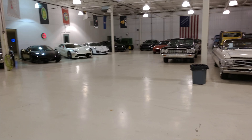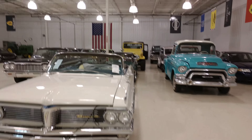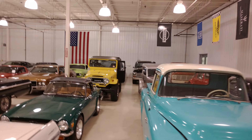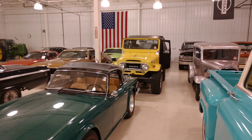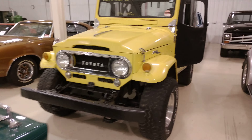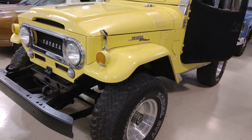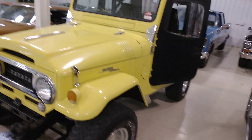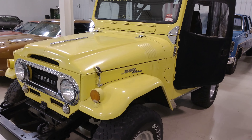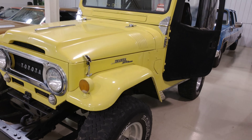Okay guys, Rich here at the Ultra Motorsports Warehouse in Fort Wayne, Indiana. Doing another one of our walk-around videos for a potential online buyer. What we lack in production value, I way make up for in just transparency when it comes to buying a car.